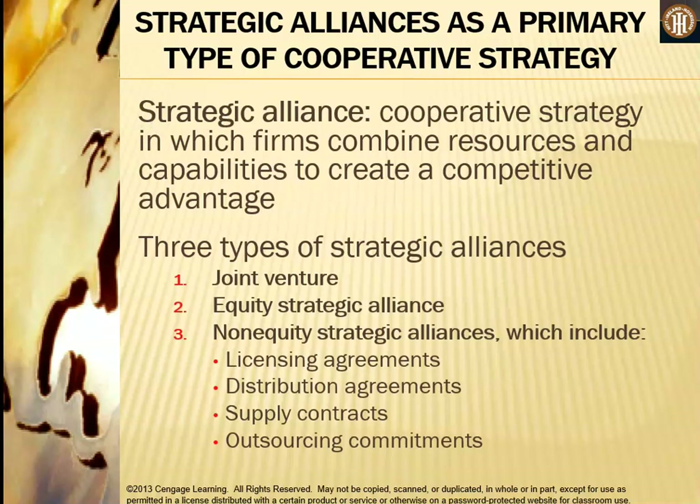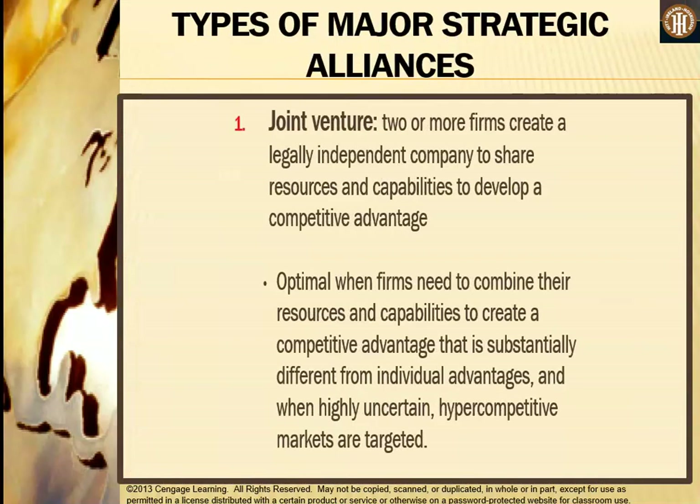A strategic alliance is the cooperative strategy in which firms combine resources and capabilities to create a competitive advantage. There are three types of strategic alliances: joint venture, equity strategic alliance, and non-equity strategic alliance. The non-equity strategic alliance includes licensing agreements, distribution agreements, supply contracts, and other outsourcing commitments.